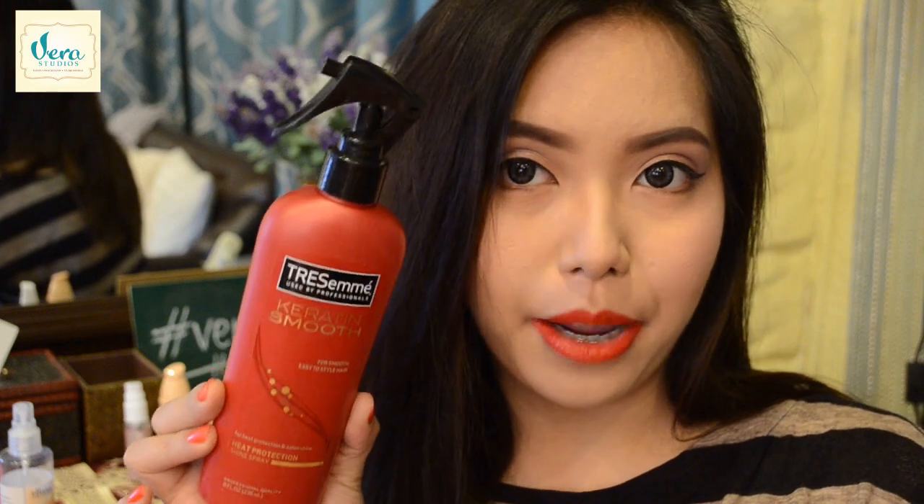Now we're all done with the makeup. We proceed to the hair — this is newly washed hair and I'm not going to do anything fancy, so I'm just going to apply the Tresemme Keratin Smooth Heat Protection Shine Spray. Then after this, I'm just going to blow dry my hair a little bit and style it. I have here my trusty Vidal Sassoon blow dryer and I love it because it has hot and cold settings.